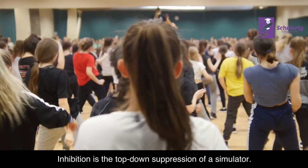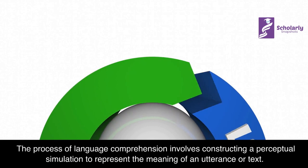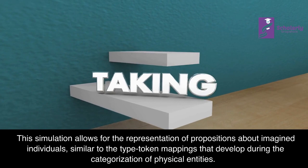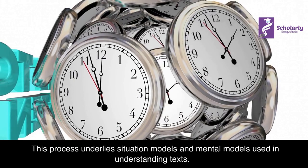Language Processing: The process of language comprehension involves constructing a perceptual simulation to represent the meaning of an utterance or text. This simulation allows for the representation of propositions about imagined individuals, similar to the type-token mappings that develop during the categorization of physical entities. This process underlies situation models and mental models used in understanding texts.